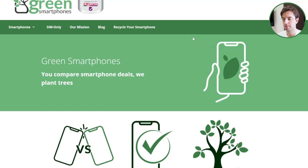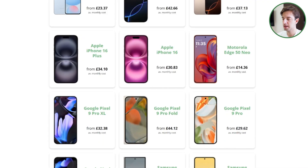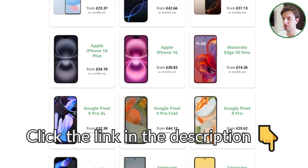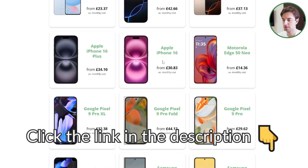So ultimately, improving your mobile signal and speeds can be a bit tricky, but using these methods there's a good chance you'll be able to improve things a decent bit. Persistence is key — we recommend trying all of these solutions in order, since we've ordered them from easiest to hardest. And remember, if you're considering switching mobile network to get better signal or to save money, click the link in the description to greensmartphones.com to find the cheapest deals, whether you want a new phone contract or a SIM-only deal. If you have any questions about improving your mobile signal, leave a comment below and we'll help out.